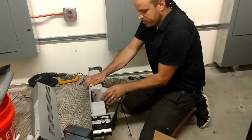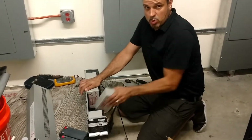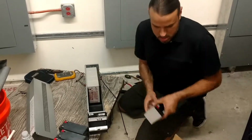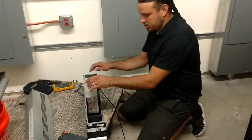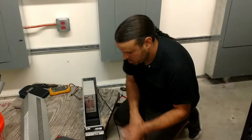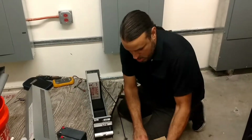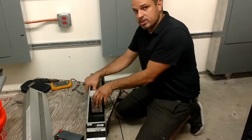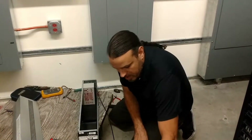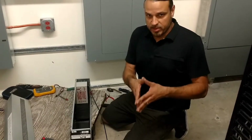We just got done doing a total of eight of these drawers — 64 batteries total. We're just thankful to be able to do the business, thankful to be able to leverage our expertise on behalf of our customers in the medical field.